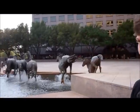Hi, my name is Jorah Minta and this is my video. I'm here today to show you a series of statues titled The Mustangs of Las Colinas.